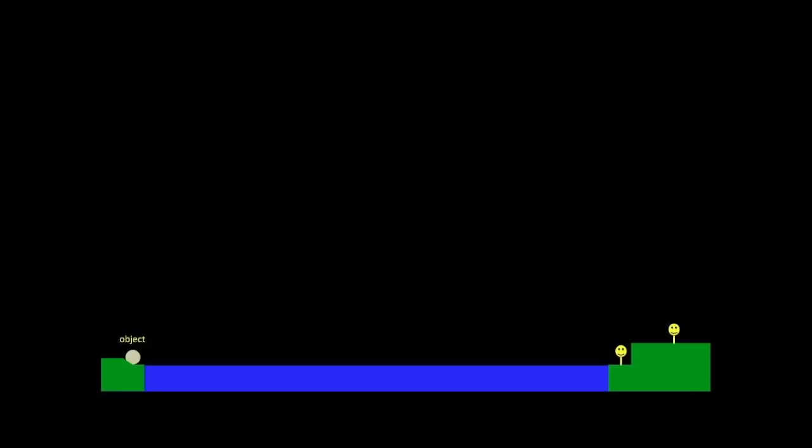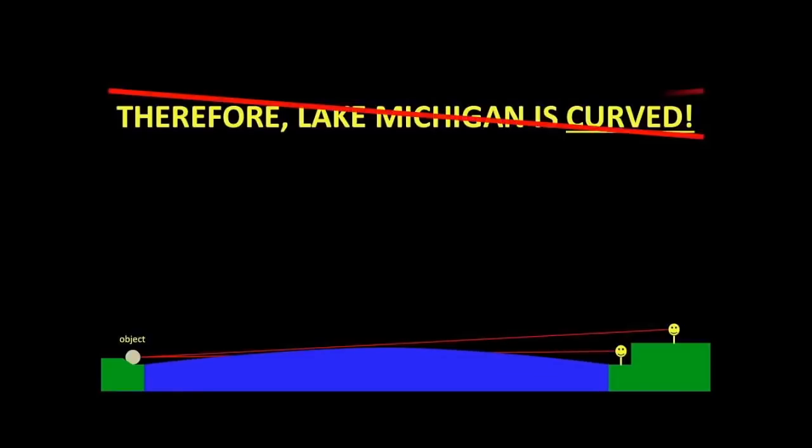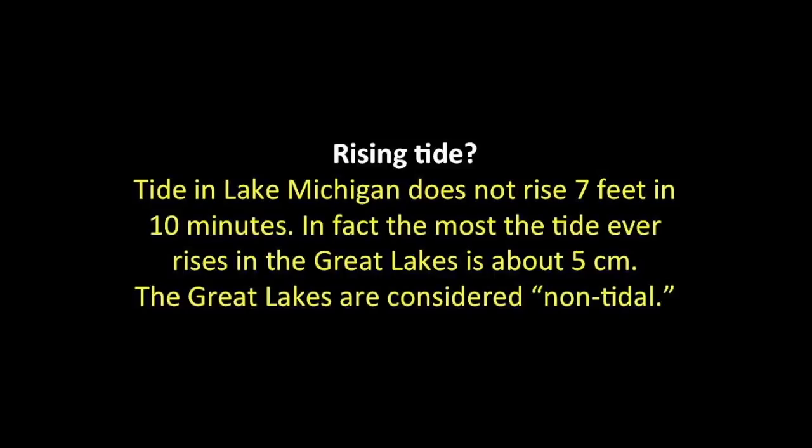So now we can present our conclusion — Lake Michigan is curved. Hmm, wait, not yet. Part of science is applying doubt to your results and seeing if you can find another explanation. There are several to explore. First, was it the rising tide? Well, the tide in Lake Michigan does not rise 7 feet in 10 minutes. In fact, the most the tide ever rises in the Great Lakes is about 5 centimeters — the Great Lakes are considered non-tidal. So, no.